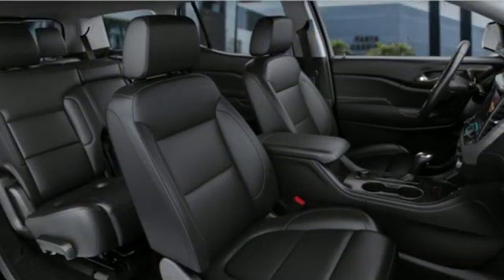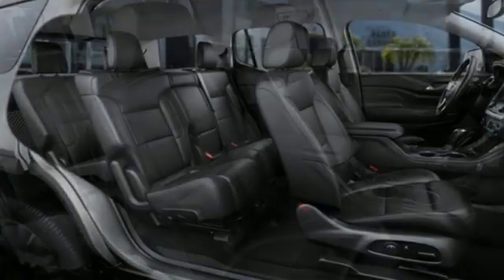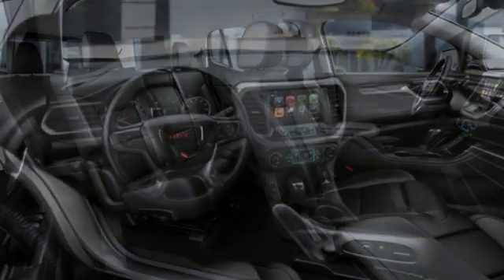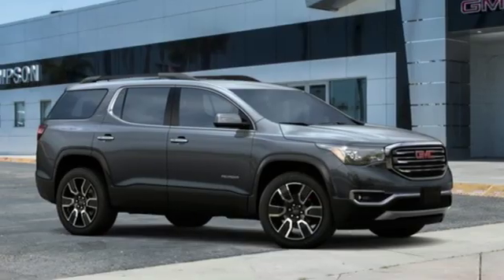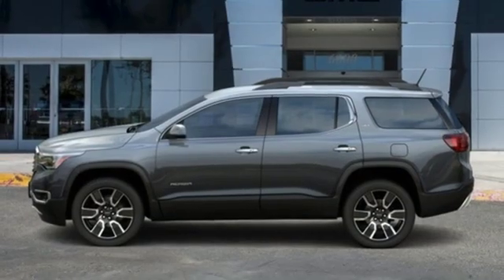Streaming audio, power heated mirrors, front heated leather bucket seats, rear parking sensors, doors and push button start proximity key, dual zone climate control, V6 engine, active grill shutters, gas pressurized shocks, and automatic transmission.